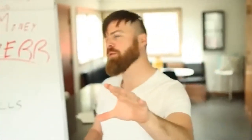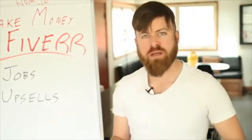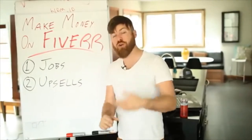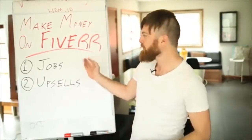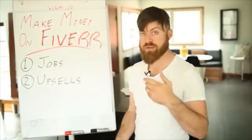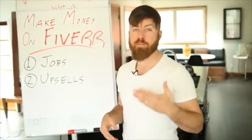Fiverr, if you're not familiar with it, is a task site — a job site where you can buy jobs for $5 from people looking to do stuff for you. Or you could sell different tasks. You could post up things you can do for people, such as voiceovers, logo design, audits, giving them access to books, or whatever. And you can make money.